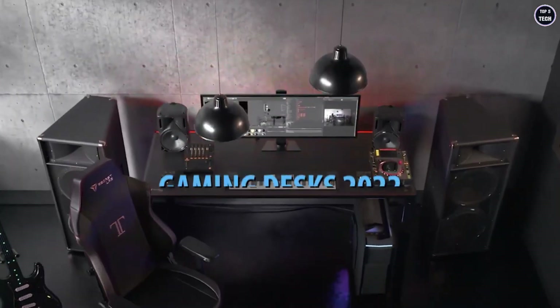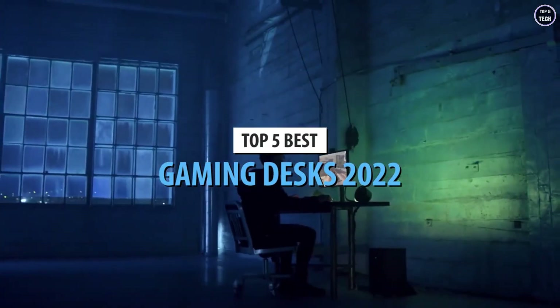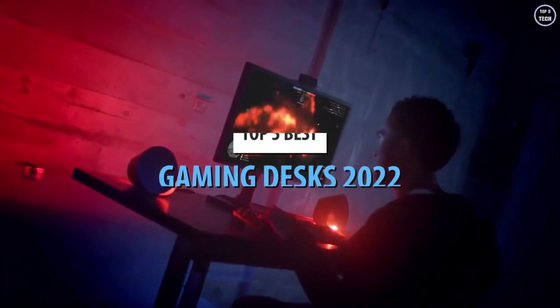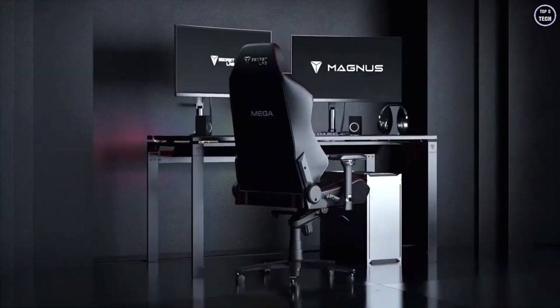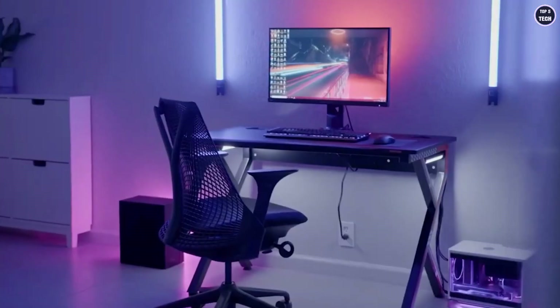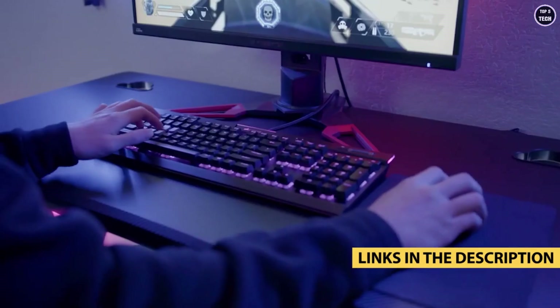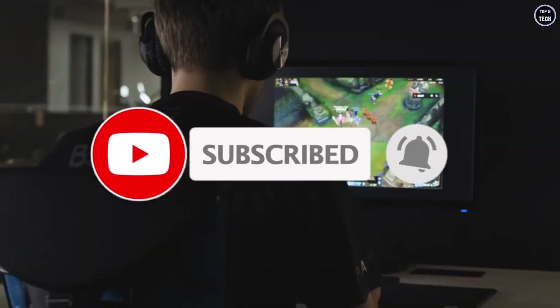What's up guys, today's video is on the top five best gaming desks in 2022. Through extensive research and testing, I've put together a list of options that'll meet the needs of different types of buyers, whether it's price, performance, or particular use. For more information on the products, I've included links in the description box down below, updated for the best prices. Like the video, comment, and don't forget to subscribe.